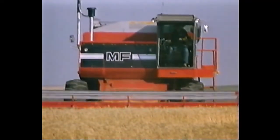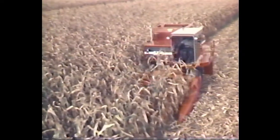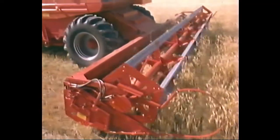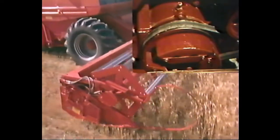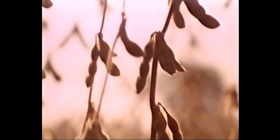Massey's quick-attach header system provides a wide range of rigid grain, floating cutter bar, and corn heads in a variety of widths to match your combine, field conditions, and crops. The heavy-duty enclosed sickle drive with torque balancer runs in oil for a long, trouble-free life and features a full 500 cycles per minute sickle speed.